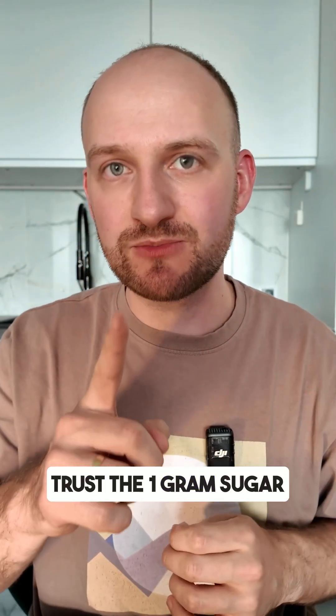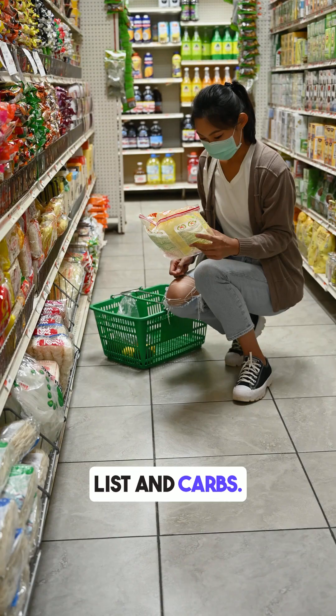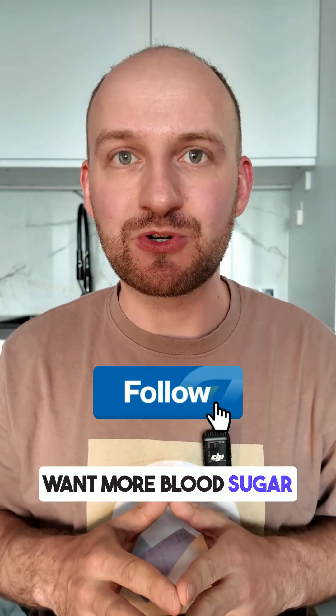So don't just trust the 'one gram sugar' on the label. Always read the full ingredients list and carbs. Want more blood-sugar-friendly snack tips? Like and follow.